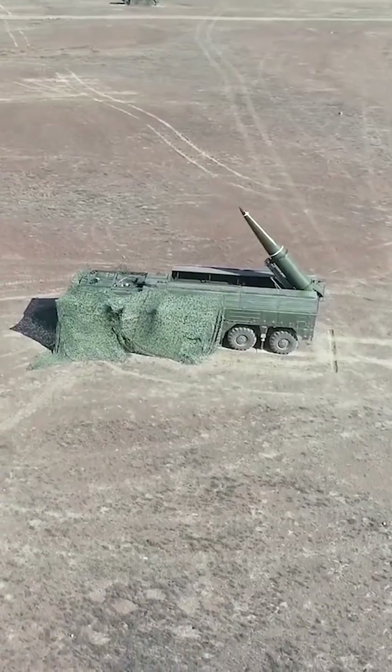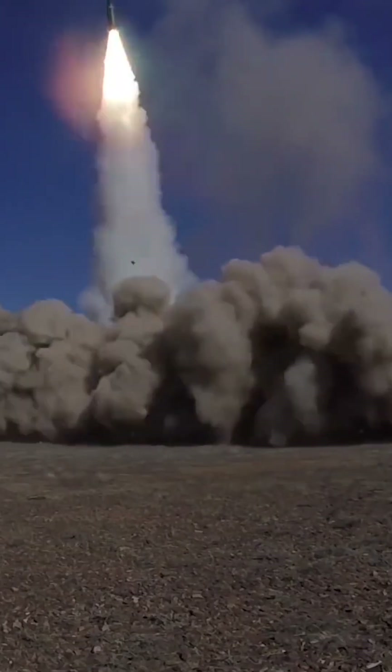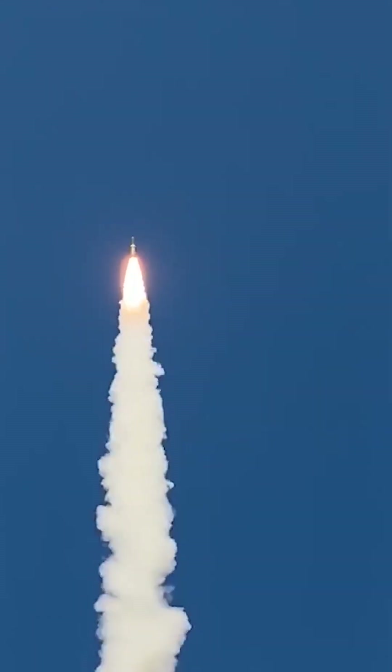Short flight time. The Iskander-M has a relatively short flight time, typically around five to six minutes. Its high speed enables it to reach its target quickly, reducing the time available for detection and interception.